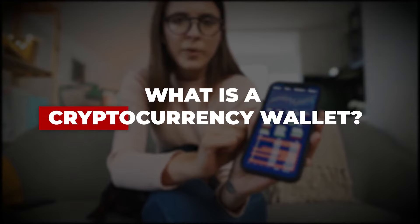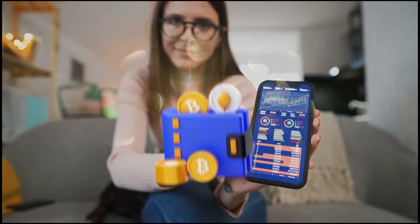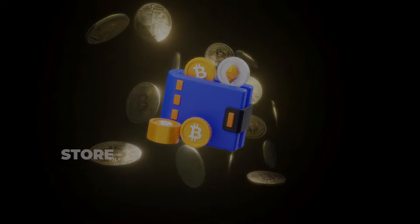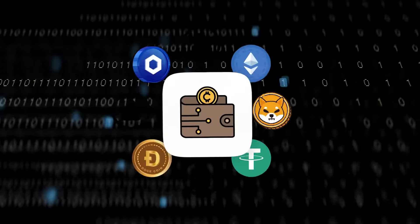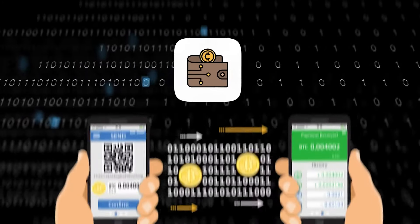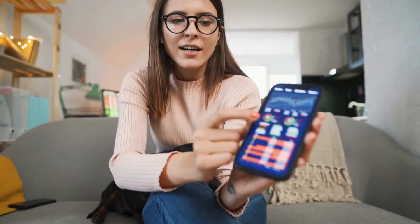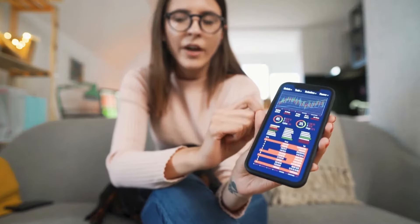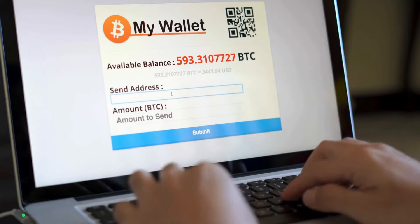Let's first understand what is a cryptocurrency wallet. Just like any other digital wallet, a cryptocurrency wallet helps users store, send and receive cryptocurrency. It safely stores cryptocurrencies and keeps track of their transaction, buying, selling and lending records. Users can easily download and install a cryptocurrency wallet on their smartphone or any other compatible device.